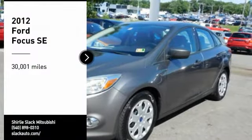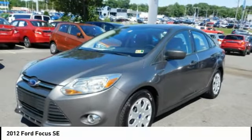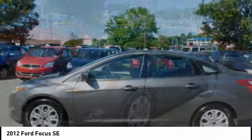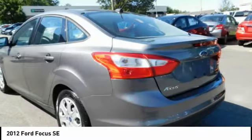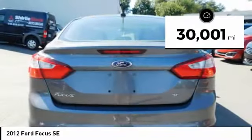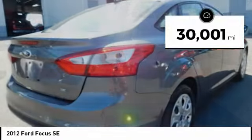Come test drive the 2012 Focus. The Focus has more cool tech, more of what you're looking for from any point of view — more than meets the eye. This vehicle has less than 35,000 miles.